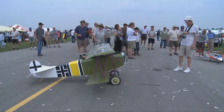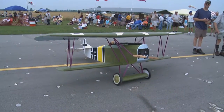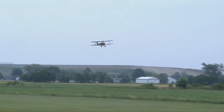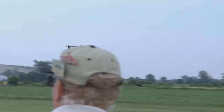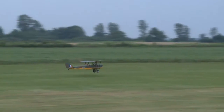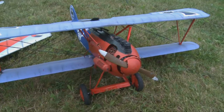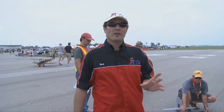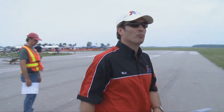Wow, we also have some real cool-looking World War I planes. Okay folks, we saw the World War I planes — now let's go see all the World War II planes.